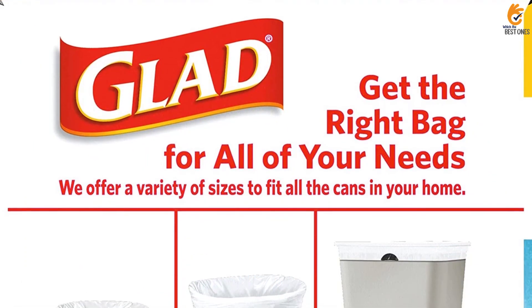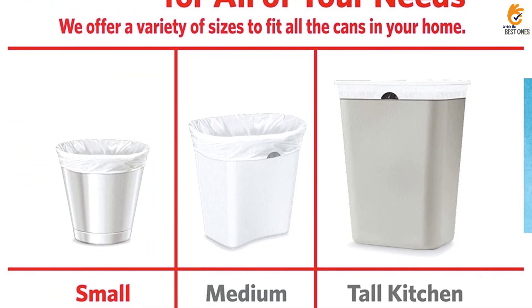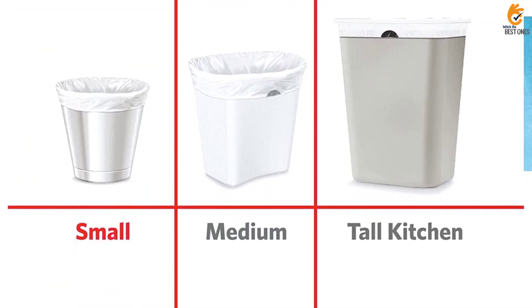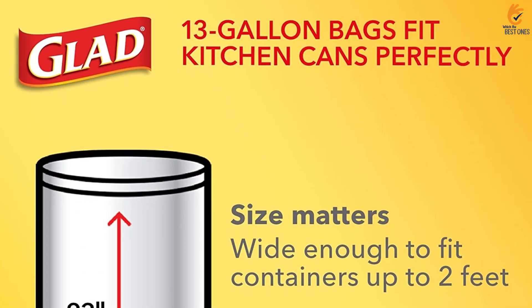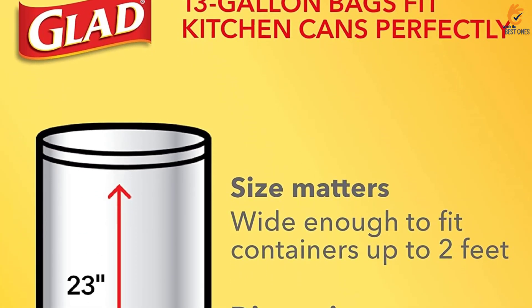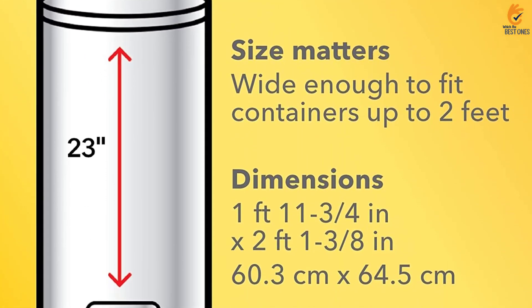We read some reports that these bags tend to rip around the drawstring, a fairly common complaint with Glad products. With a 0.5mm thickness, these bags are thinner than most kitchen trash bags, which makes them more prone to rips and tears if overstuffed. However, they are more than capable for lighter-duty jobs.